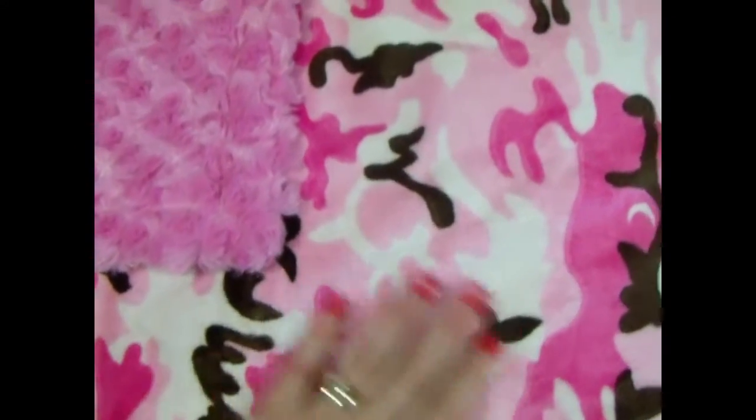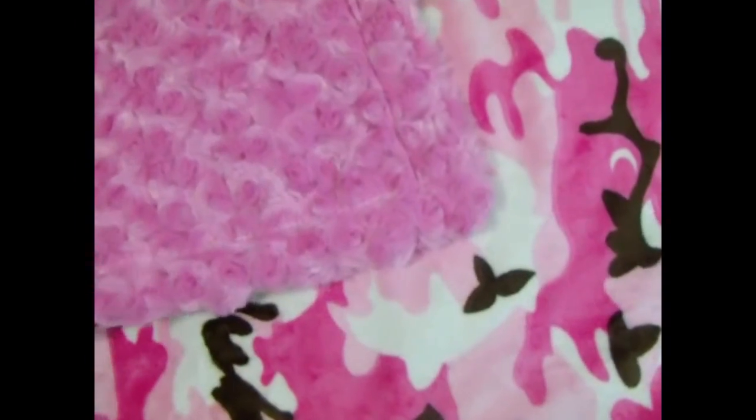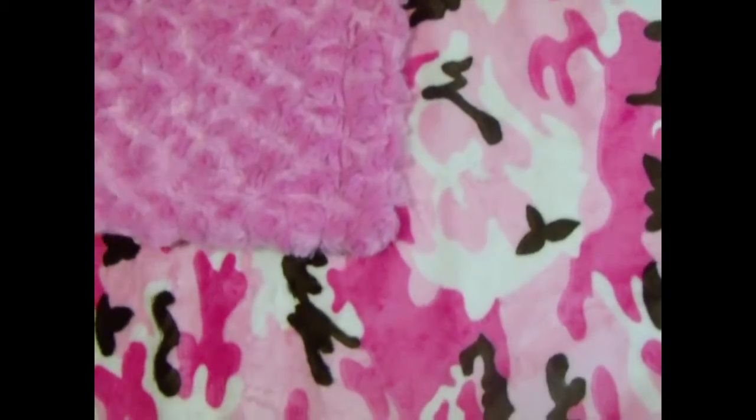This is a fun fabric — it's a camouflage fabric in pink and brown. Of course, daddies love their little girls, but they may have been expecting a hunting partner, so this is a fun fabric to work with.